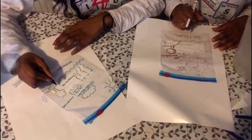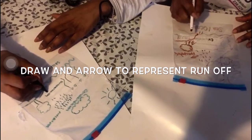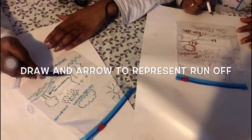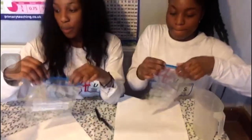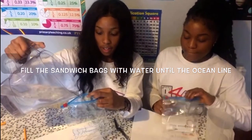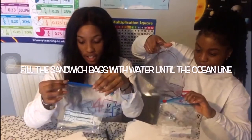Once we've had precipitation, the last stage is runoff. Draw an arrow going from the land - it's falling from the sky back into the sea - and this is runoff. So you have your different processes on your sandwich bag: evaporation, condensation, precipitation, and runoff. Then take your sandwich bag, open it, and pour water in only up until your ocean line so you can see the water at the bottom.